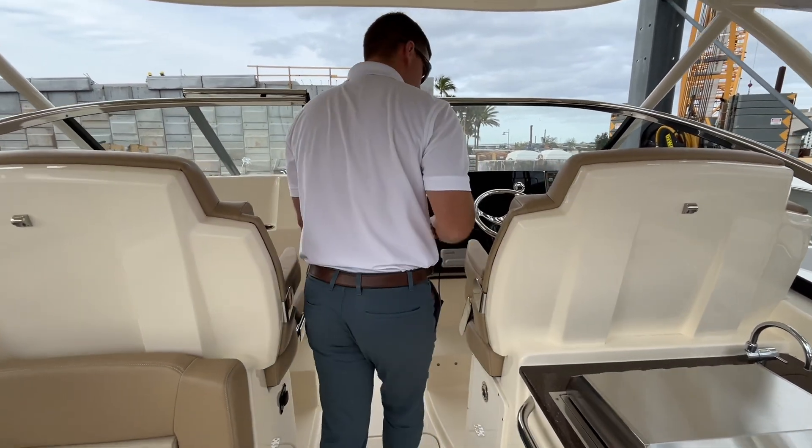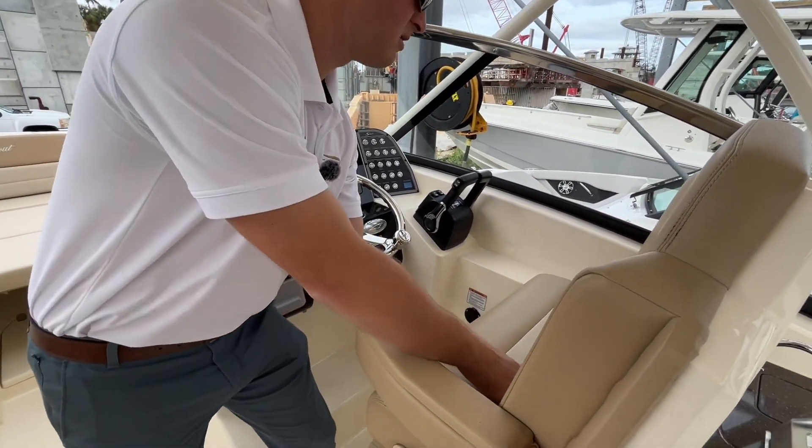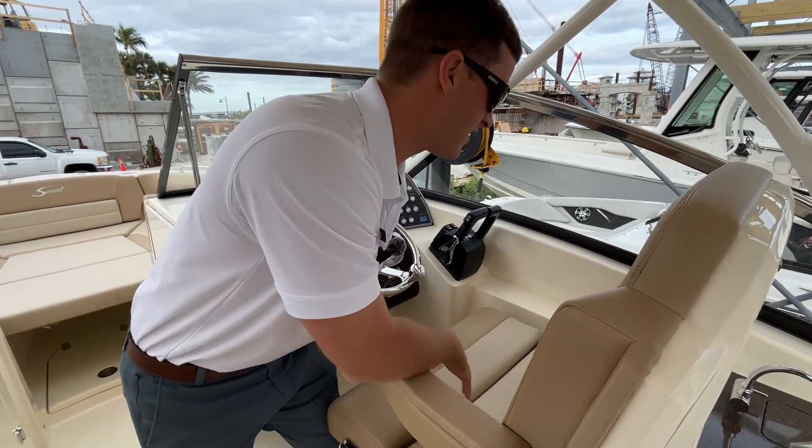There's more storage in the deck, a good place to stow the cushions. Both seats at the helm are bolstered so you can slide them up or down.